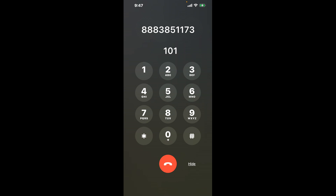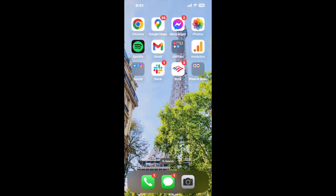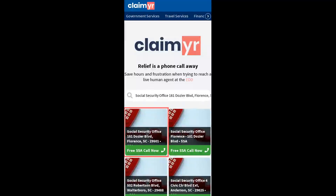Now the next method is the better way to reach a live person at Social Security Office 181 Dozier Boulevard, Florence, South Carolina 29501. I built a calling tool. To use it, open up your browser, go to claimer.com, and search for the Social Security Office 181 Dozier Boulevard, Florence, SC 29501 option.